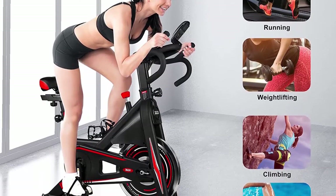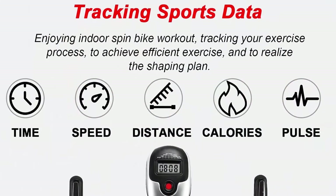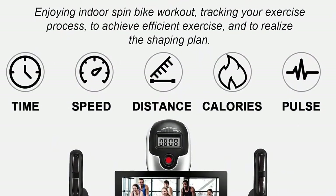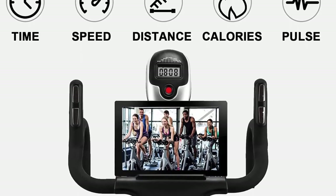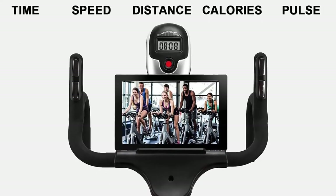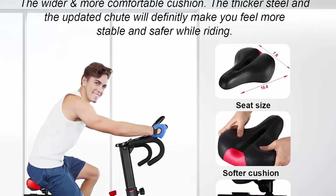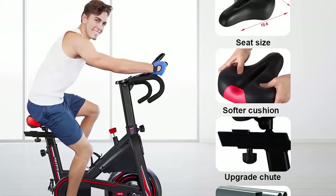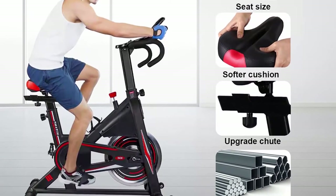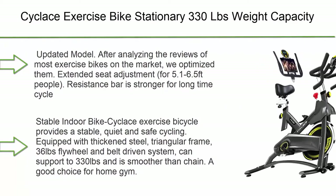The digital monitor real-timely tracks exercise time, speed, distance, calories, and pulse so you can know your progress and adjust your plan. Hand pulse sensors on the handle give real-time heart rate. Dmasun provides a 12-month parts replacement and concerns are answered within 12 hours. Contact the seller through your Amazon account order ID.